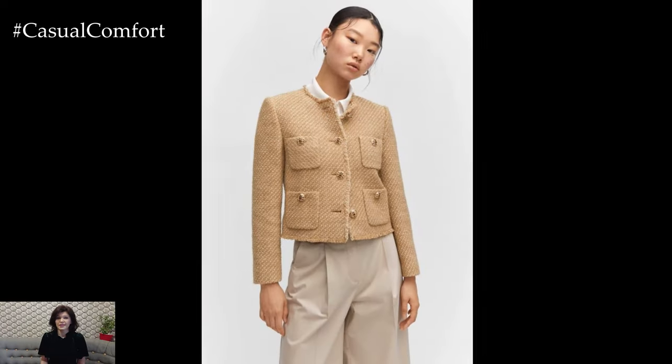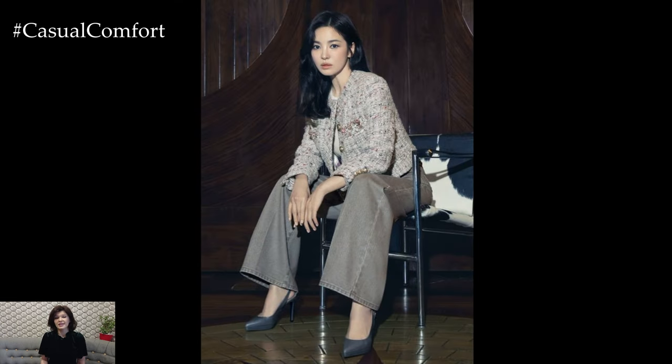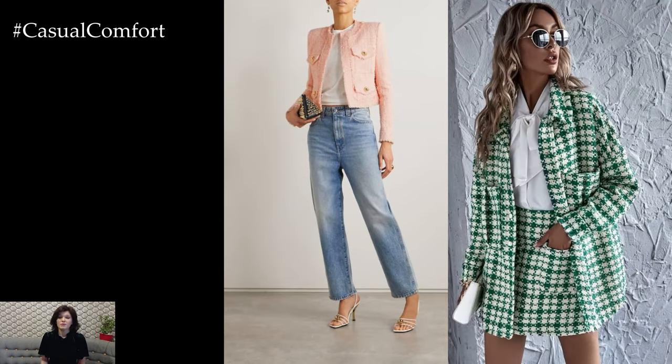Layer your tweed jacket with lightweight scarves or silk neckerchiefs for added warmth and style. Opt for accessories in complementary colors or subtle patterns to enhance the overall look without overpowering the tweed. A delicate silk scarf tied around the neck or draped over the shoulders adds a touch of elegance and refinement to your spring ensemble.